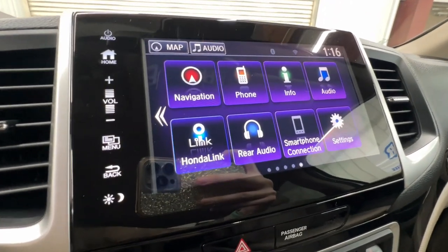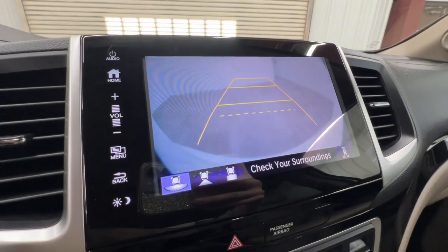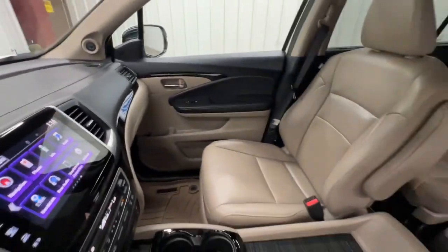Heated steering wheel, Apple CarPlay and/or Android Auto, moonroof, keyless entry, navigation system.